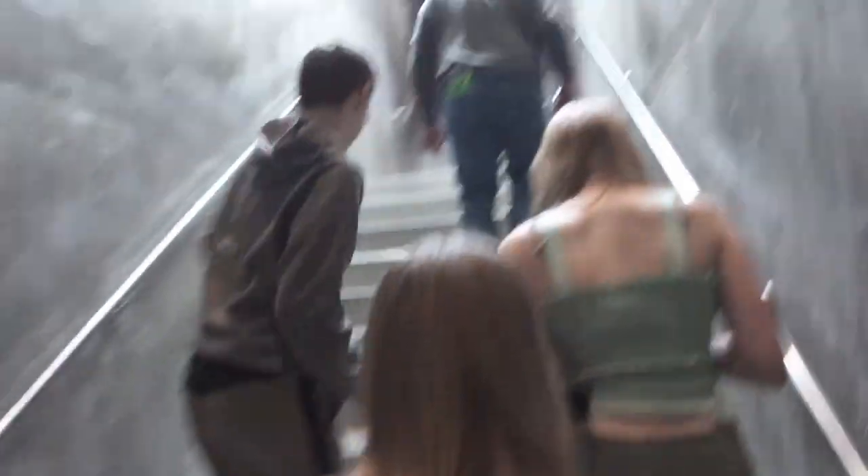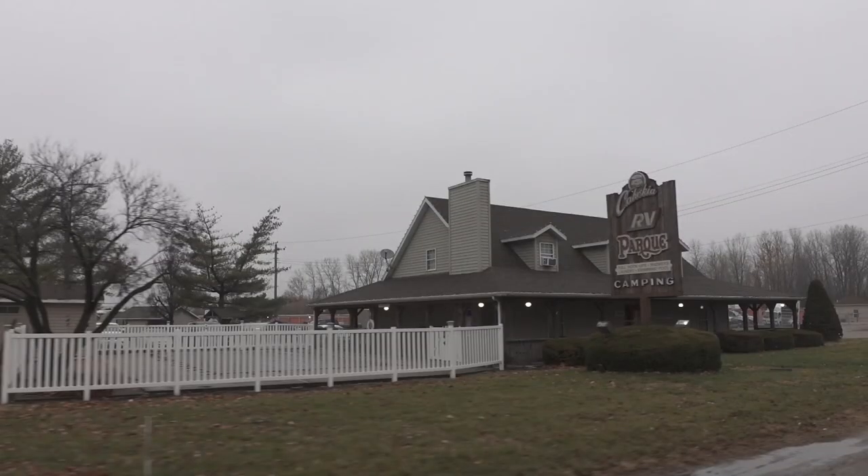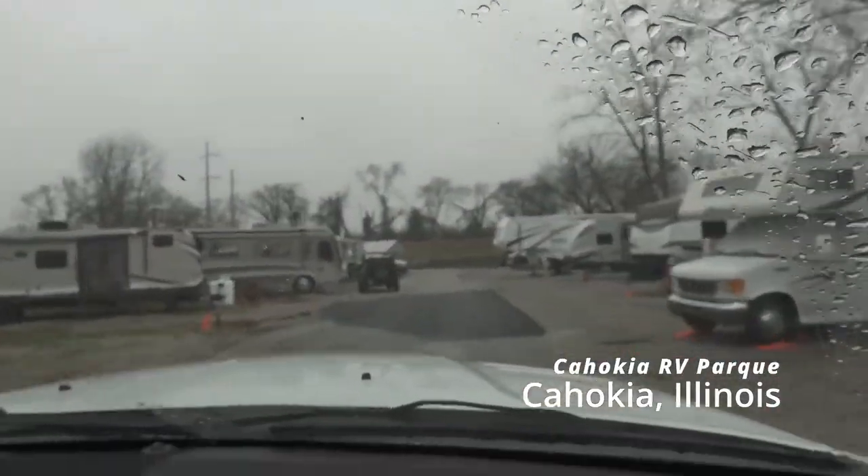The Gateway Arch is pretty cool — if you guys are in the area you should definitely come check it out. Do not bring an RV down here; it's a city, so no RVs. We left ours at an RV park about four miles away — I'll put a picture and the name. It's been fun in St. Louis checking out the Gateway Arch; we're heading back to the campground now.